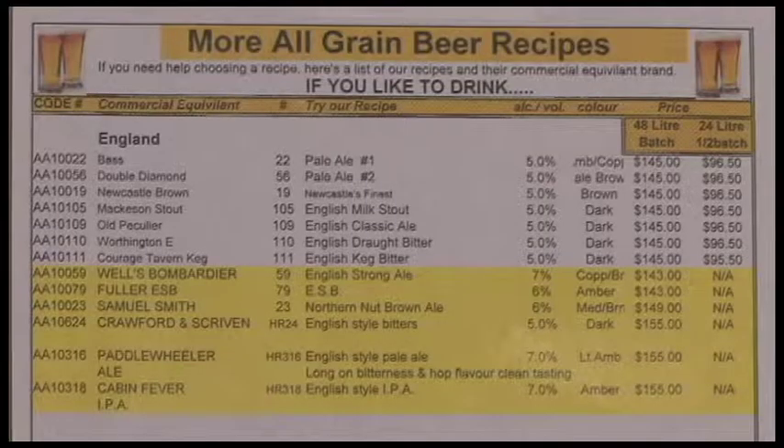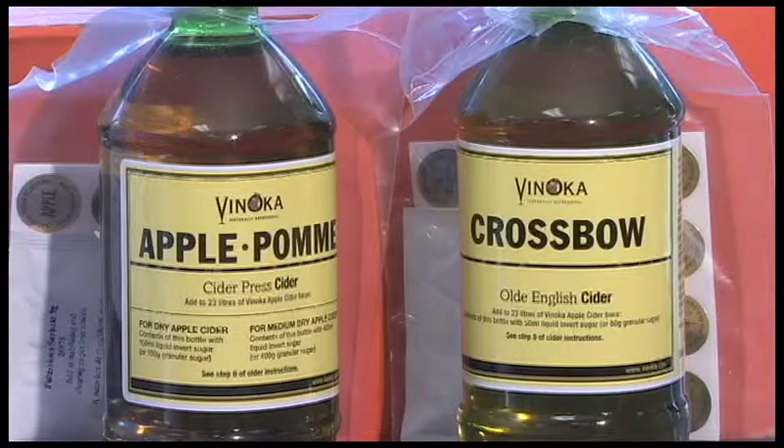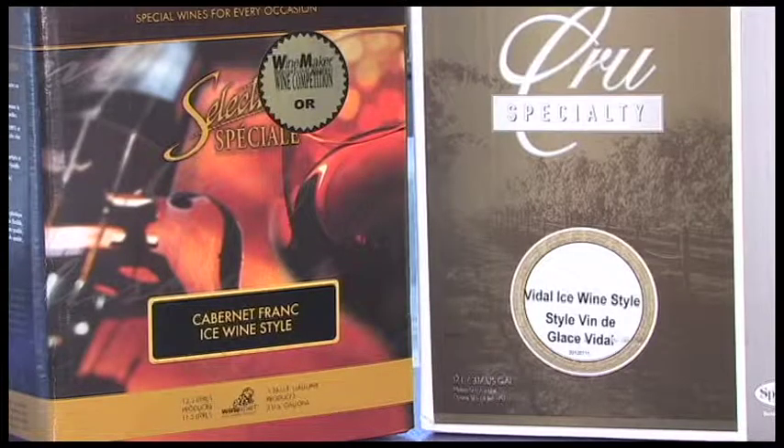Beer! Bayou has over 100 recipes for beer. Each recipe has been developed by Bayou to be very similar to many beers found in liquor stores from all over the world. Bayou also makes wine coolers and ciders in a number of flavors. Other specialty products include ice wine, sparkling wines, ports and cherries.